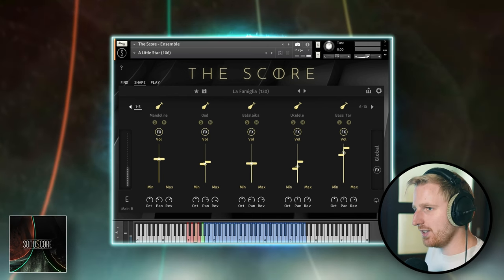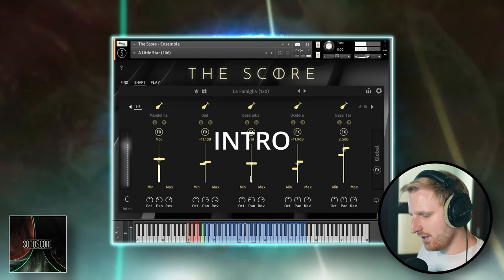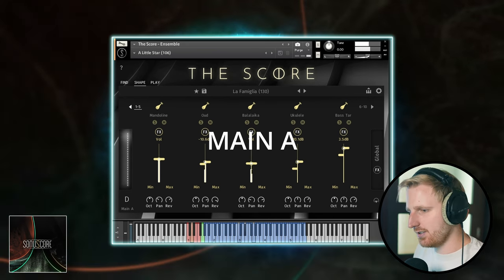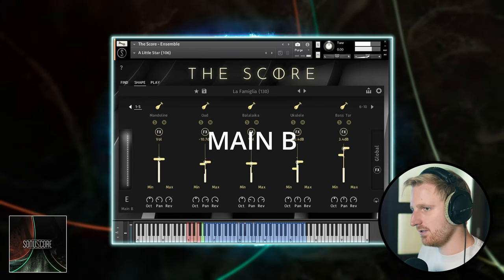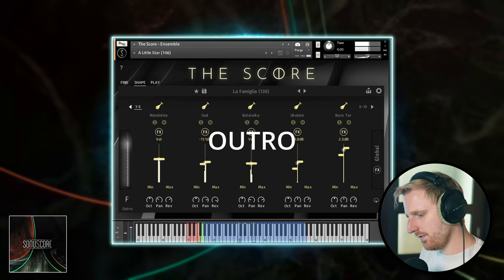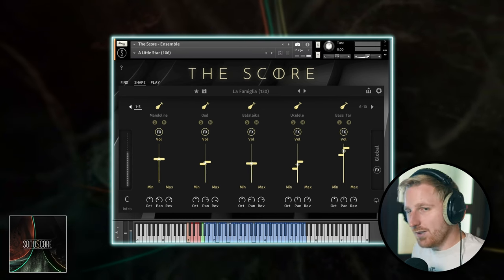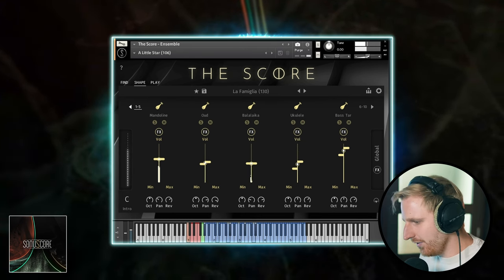Each of the stories has five parts that you can switch between with the red key switches: an intro with reduced instrumentation at lower complexity, an A part, a B part, an outro, and a finishing note. This gives us a few big chunks that help us evolve our compositions over time.